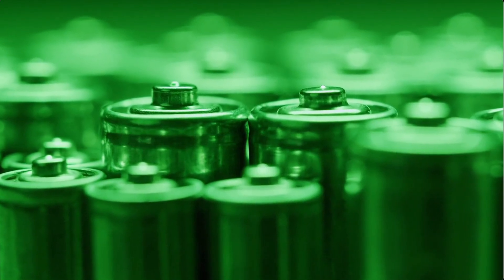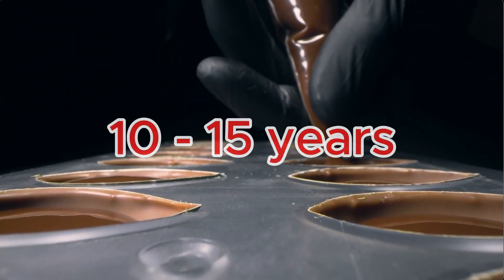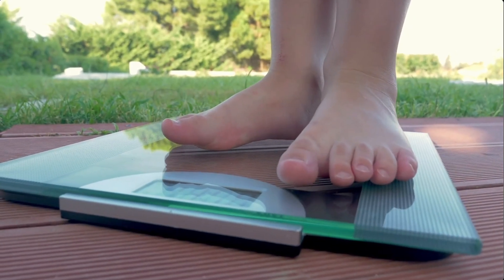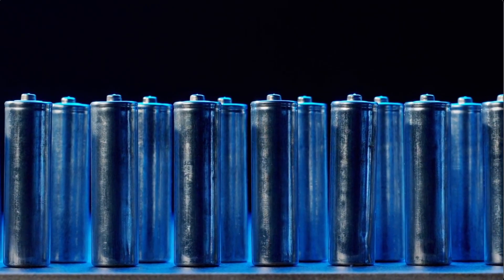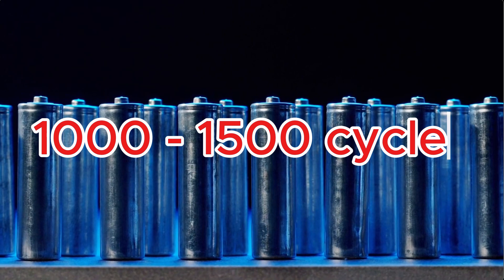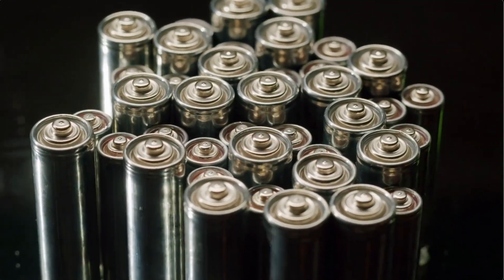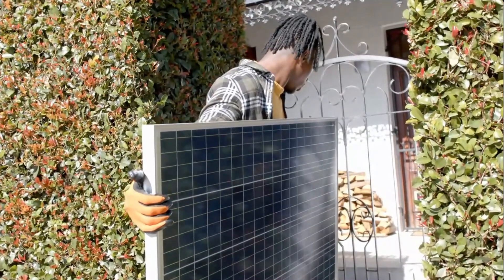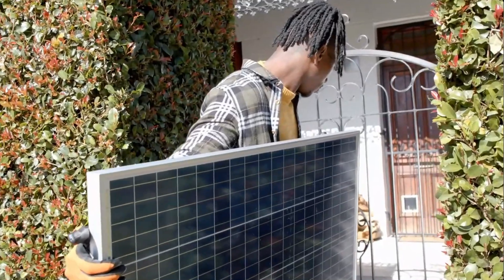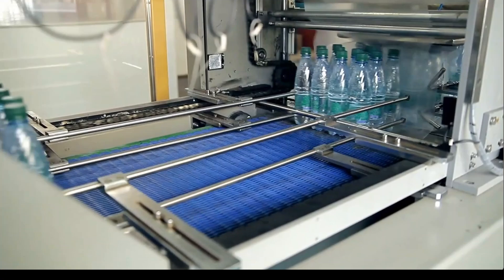When it comes to lifespan, lithium batteries are built to last, offering between 3,000 to 5,000 cycles, or 10–15 years of consistent use. This durability makes them an excellent long-term investment. Gel batteries have a shorter lifespan, typically 1,000 to 1,500 cycles, translating to 5–7 years under regular conditions. For systems with frequent discharges, this difference becomes even more pronounced. If longevity is a priority, lithium batteries are the clear choice. Gel batteries, however, are suitable for less intensive applications.